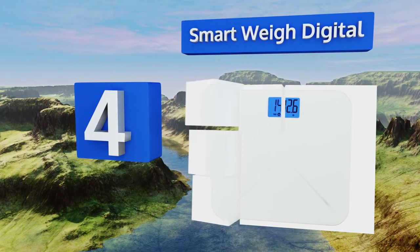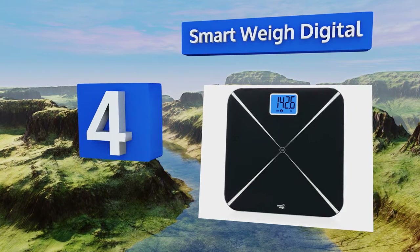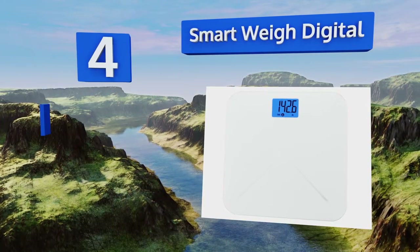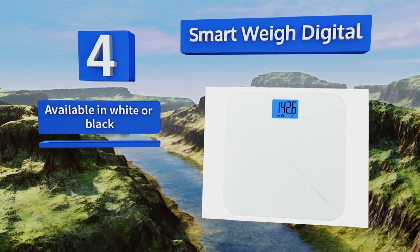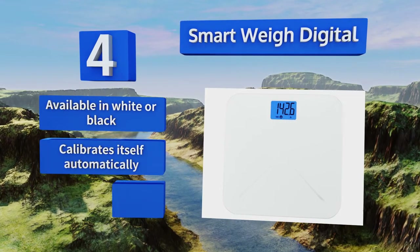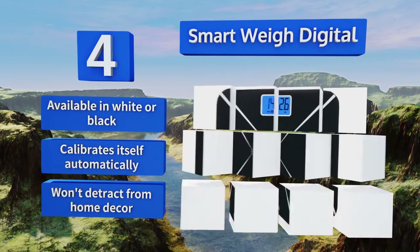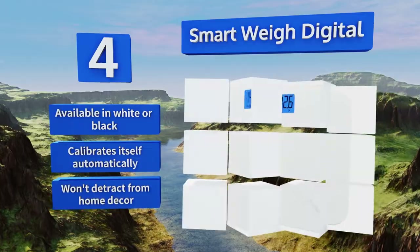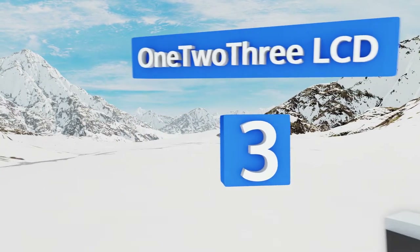At number four, though it's often used by parents and their infants, many puppy owners have found the Smart Way Digital to be helpful in detecting tiny changes in the weight of baby dogs. Since it works for humans too, this eliminates the need for two scales in the house. It's available in white or black, calibrates itself automatically, and won't detract from your home's decor.